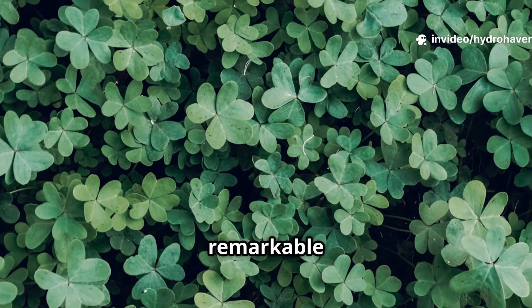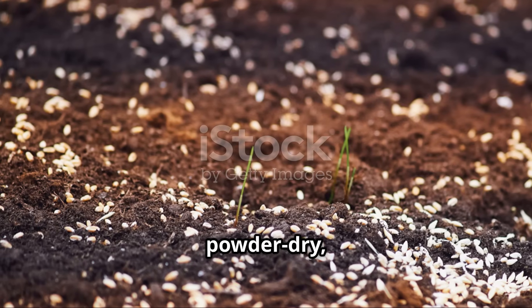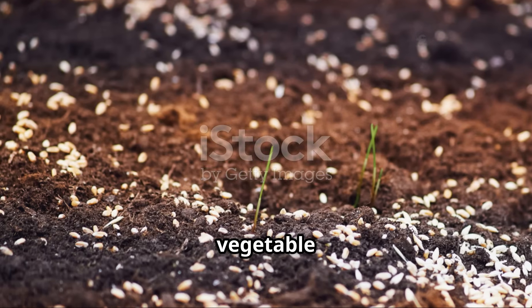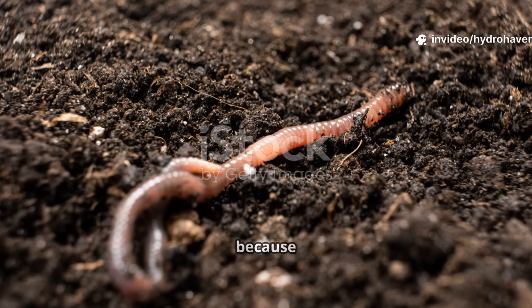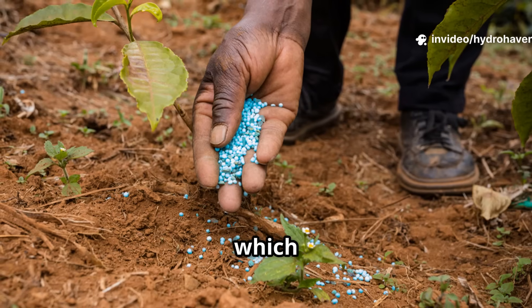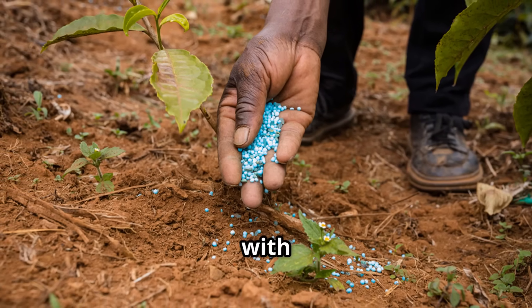What makes clover remarkable is how fast it works. Within just a season or two, soil that was powder dry, hard, or depleted can bounce back to support lush vegetable beds. Worms quickly return because of the root activity and leaf mulch. Unlike chemical fertilizers, which burn out quickly, clover creates fertility that lasts and keeps building with every cycle.